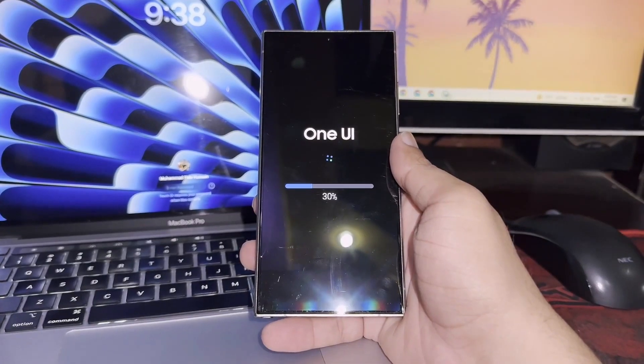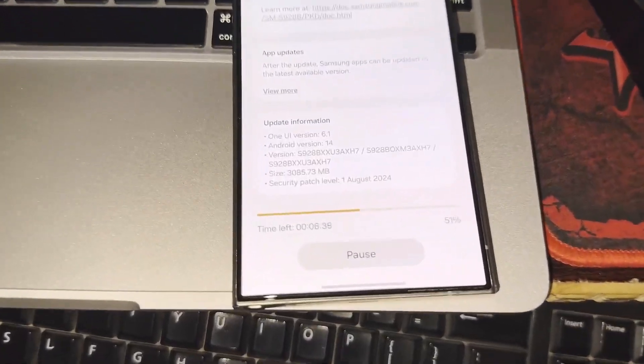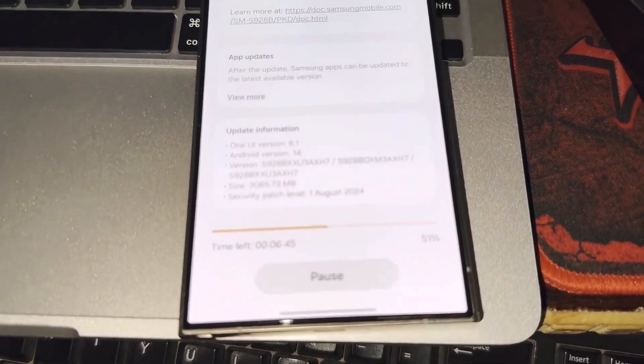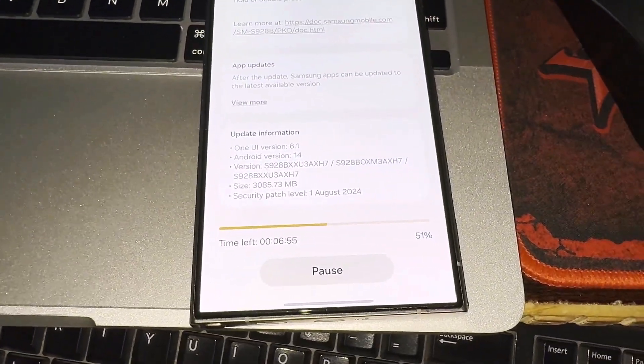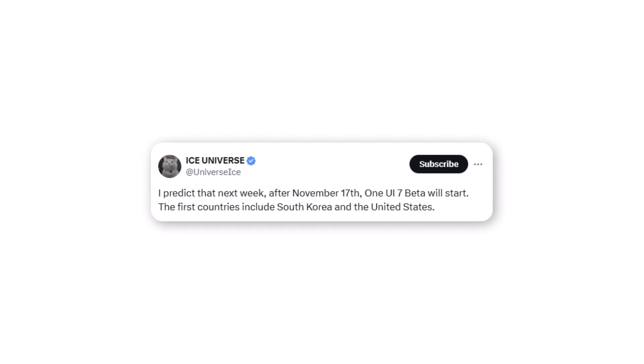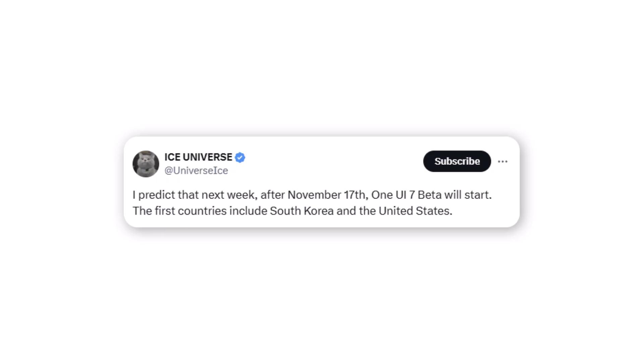Samsung is expected to kick off the One UI 7 beta sometime after November 17. Samsung is going to start the beta update from November 17. The initial release of One UI 7 beta could come post-November 17 in two countries. According to the most prolific tipster and leakster Ice Universe, the beta program will begin in the US and South Korea, with the potential to expand to five additional markets afterward.